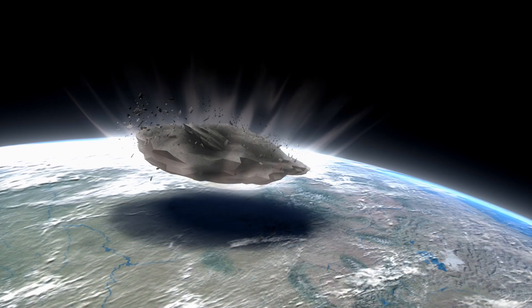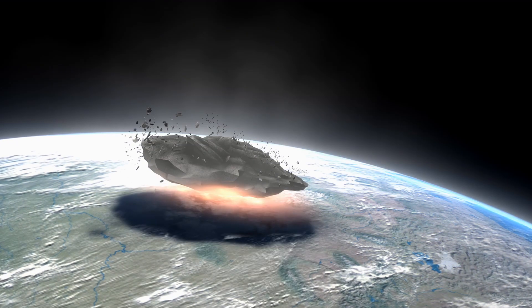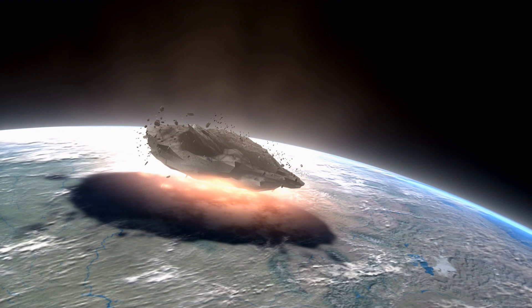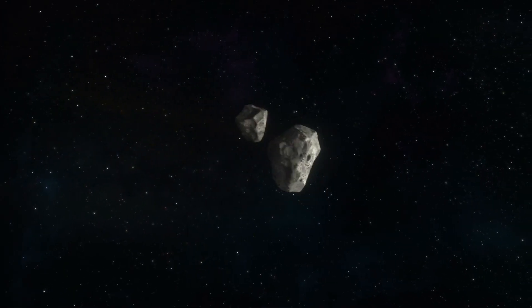One of the biggest asteroids to collide with our planet happened 65 million years ago. Scientists say that a colossal asteroid hit Earth, causing the KT event and the eventual die-off of the dinosaurs. When this giant space rock hit, it caused a massive chain of events to unfold.